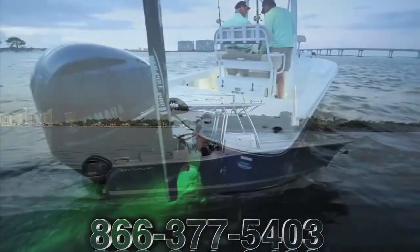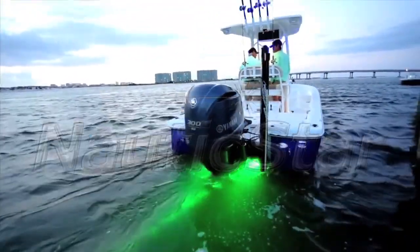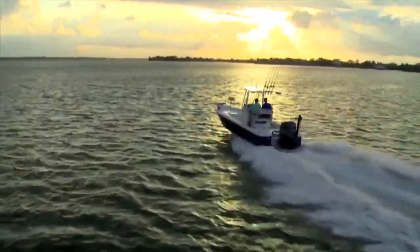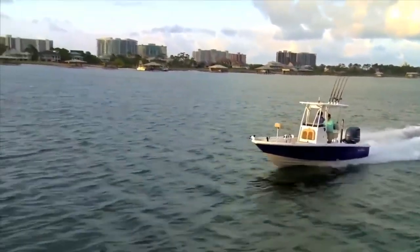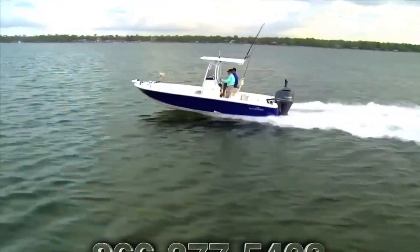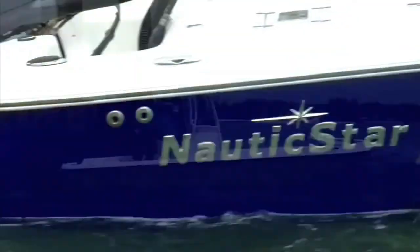Another manufacturer we are proud to work with is Nautic Star. Nautic Star has superbly engineered boat lines to fit your lifestyle. Whether you're an avid fisherman, a professional, or someone who enjoys hitting the water with family and friends, Nautic Star boats are equipped with many standard features as well as a variety of options that you will appreciate.